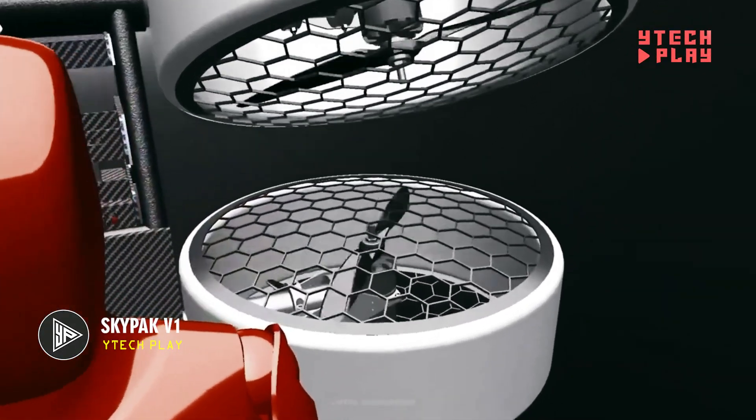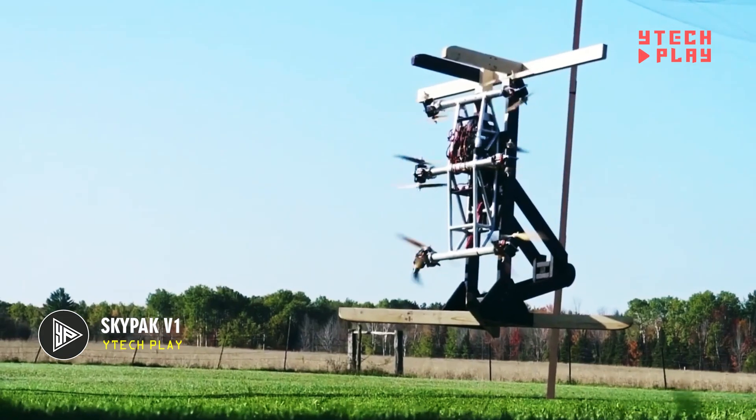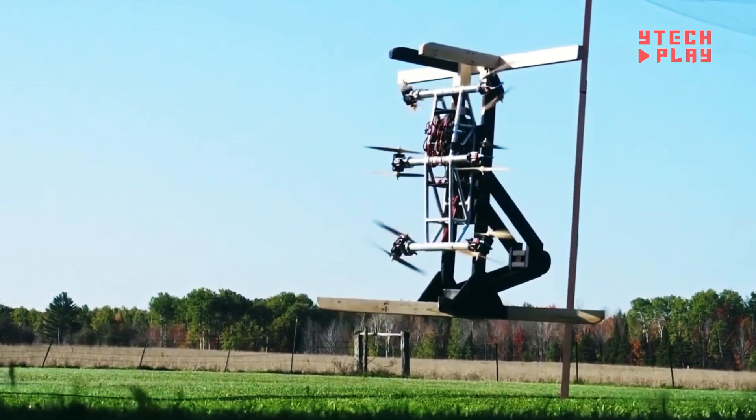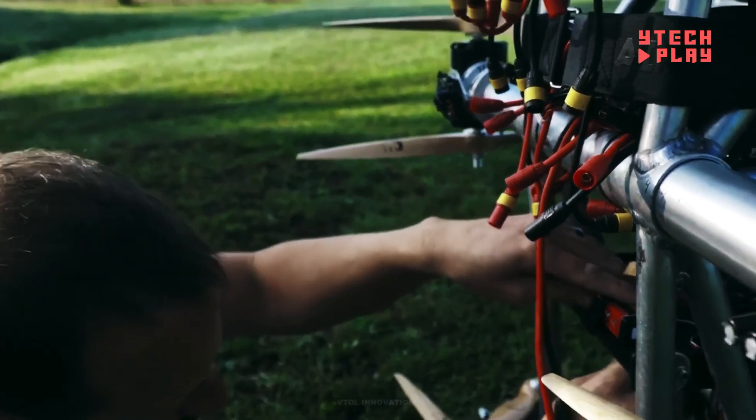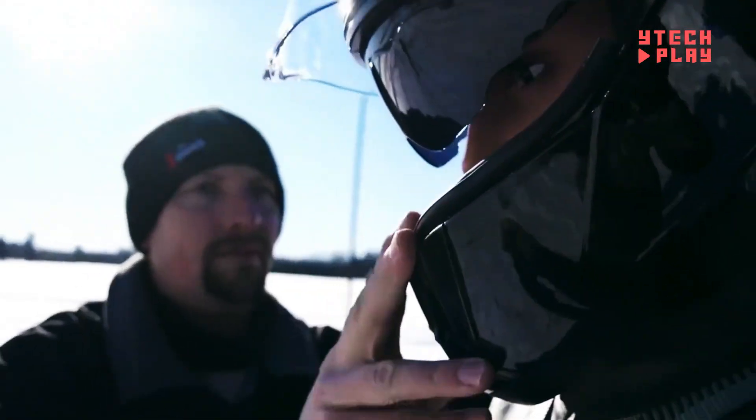The SkyPak Vive One is an electric flying backpack created by Ascend Dynamics as a proof of concept to demonstrate its technology. Fully electric, it requires no manual control, allowing the user to enjoy a free flight experience.